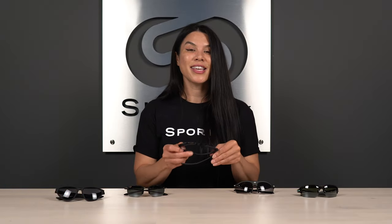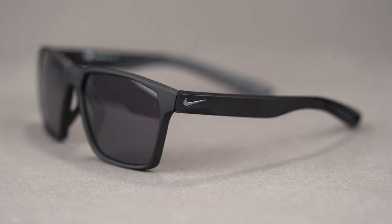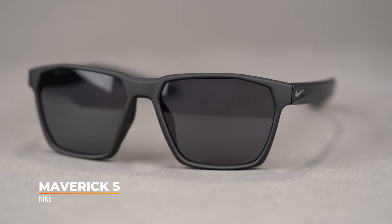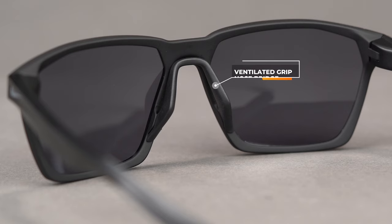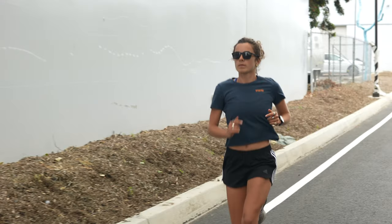Next up we have the Nike Maverick Small, which is part of Nike's Maverick Collection — essentially a crossover collection of athleisure frames. We like to call these the yoga pants of glasses. The cool thing about it is you can do really active things but also wear them in a casual setting. On the inside you've got a rubber nose pad as well as ventilation, which promotes airflow and helps eliminate the accumulation of sweat and moisture.